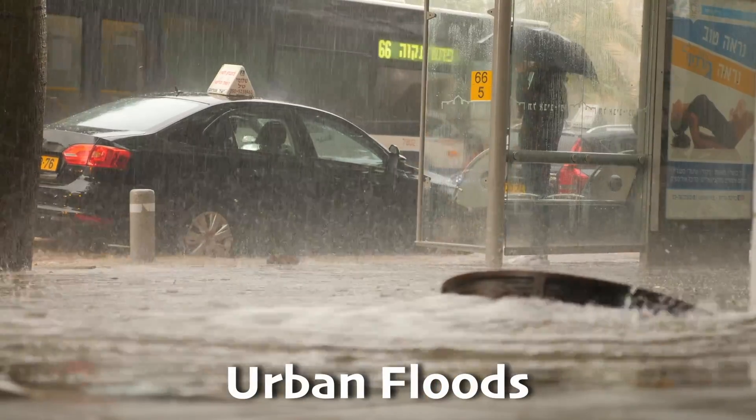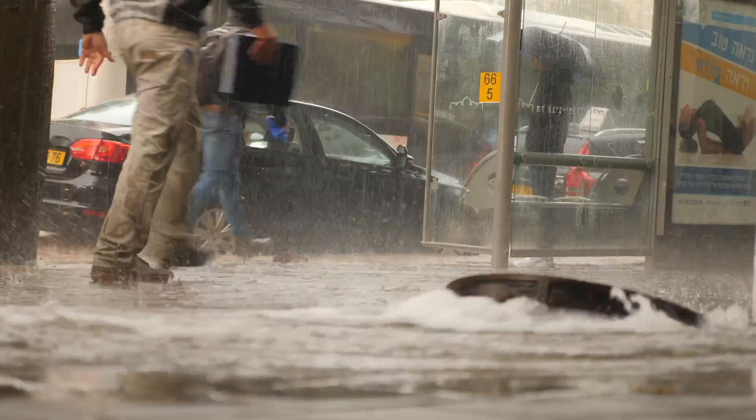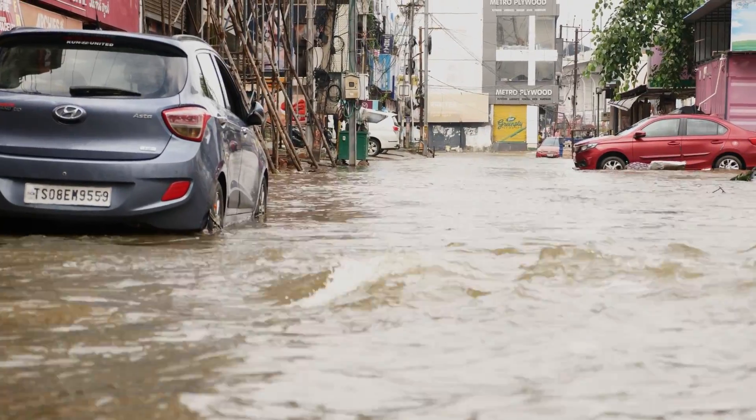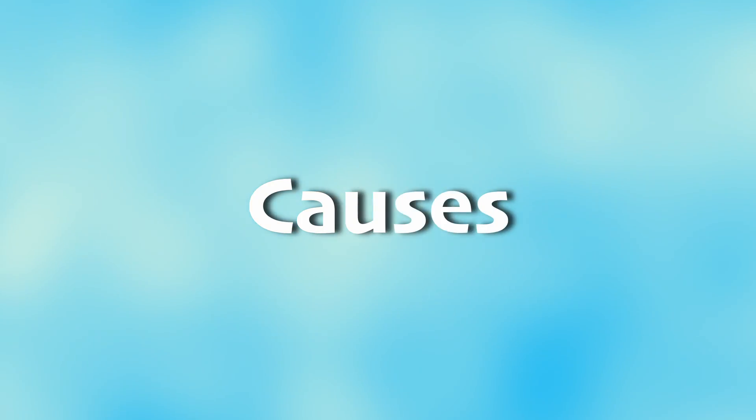Urban floods happen in cities where the ground can't absorb all the rain that falls, often because of concrete and buildings blocking the way. So those are the different kinds of floods, but what causes these in the first place?